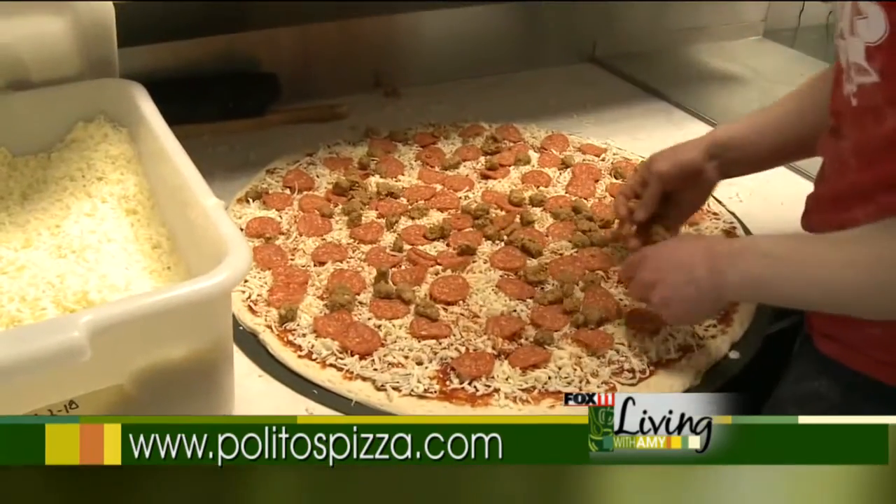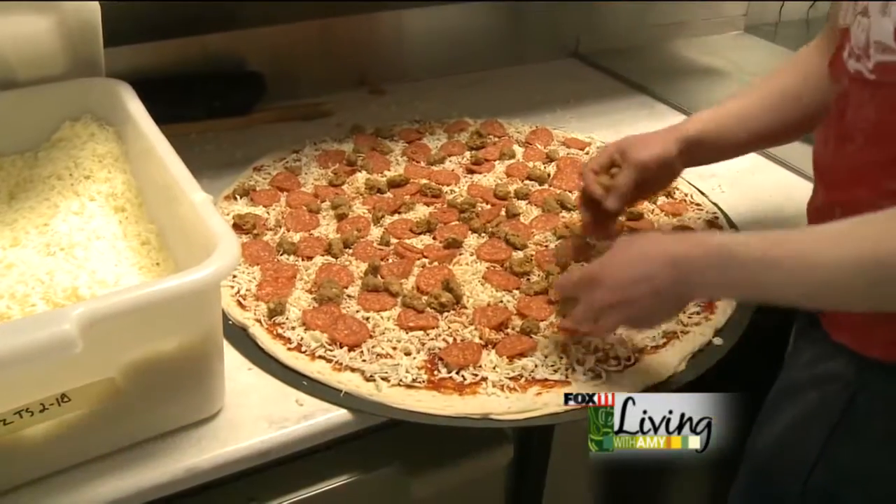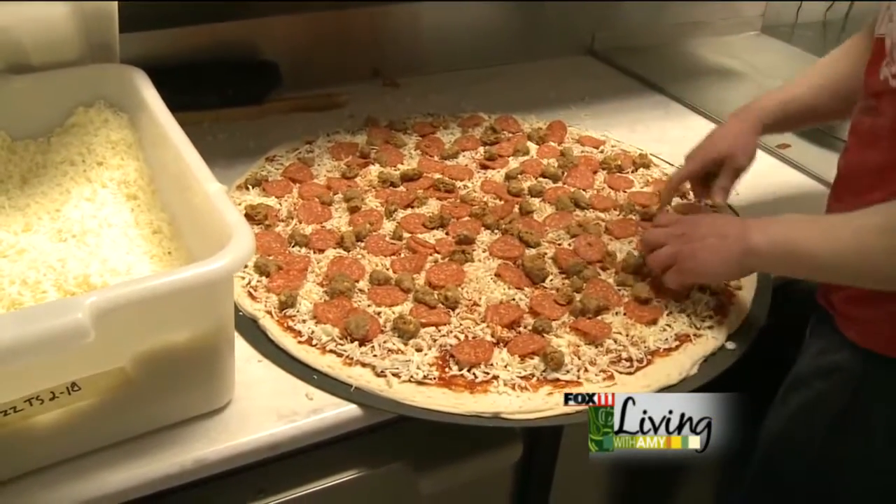Our monster pizza originally started off as a challenge. It's a 28-inch, 12-pound pizza, but you can get it made however you want. Usually people get it for birthday parties or other special events.